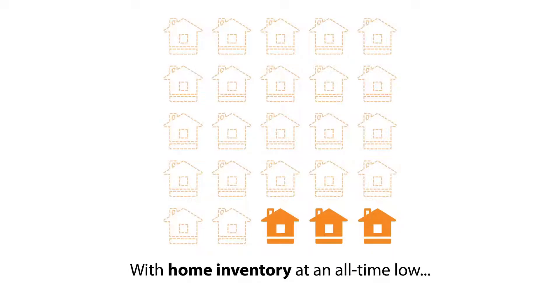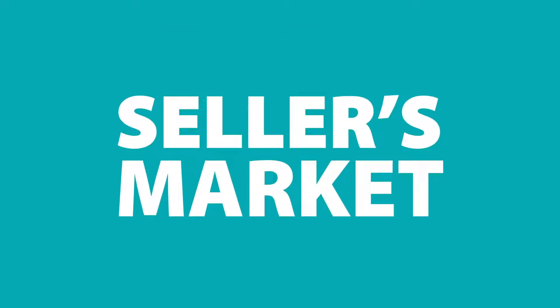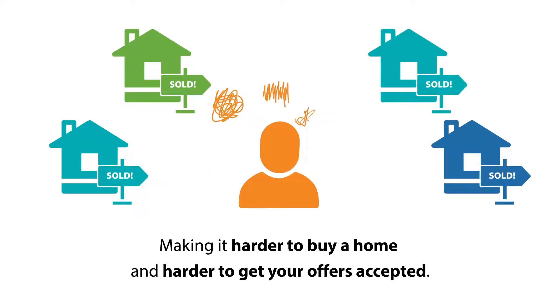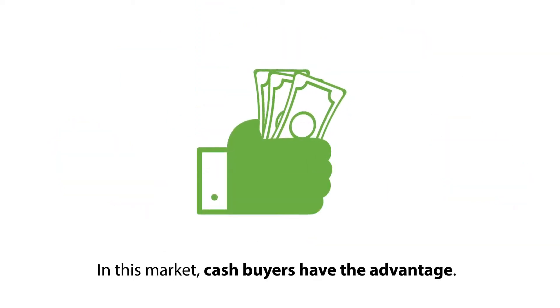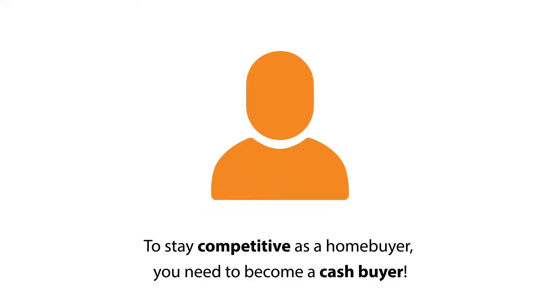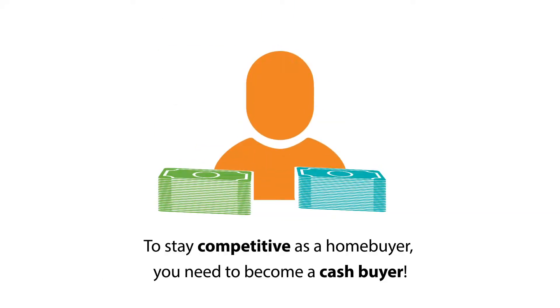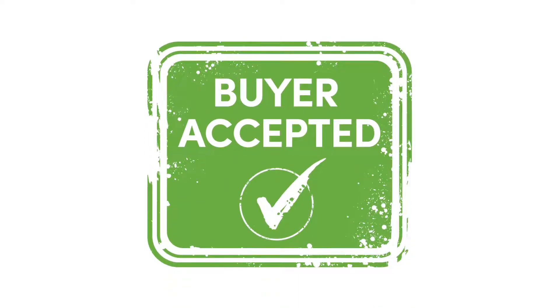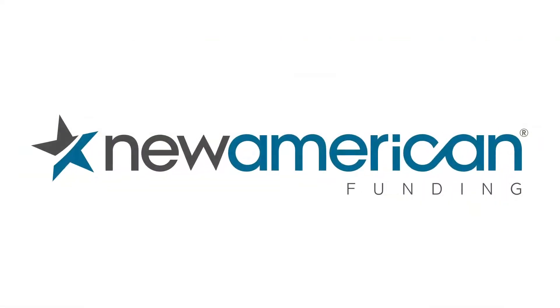Today, with home inventory at an all-time low, it's a seller's market, making it harder to buy a home and harder to get your offers accepted. In this market, cash buyers have the advantage. To stay competitive as a home buyer, you need to become a cash buyer. That's where Buyer Accepted, exclusively offered by New American Funding, can help.